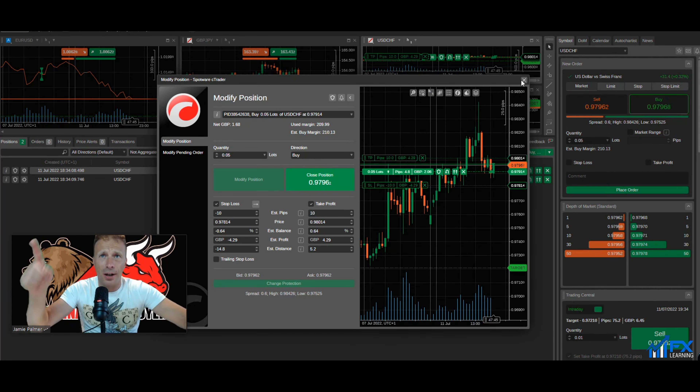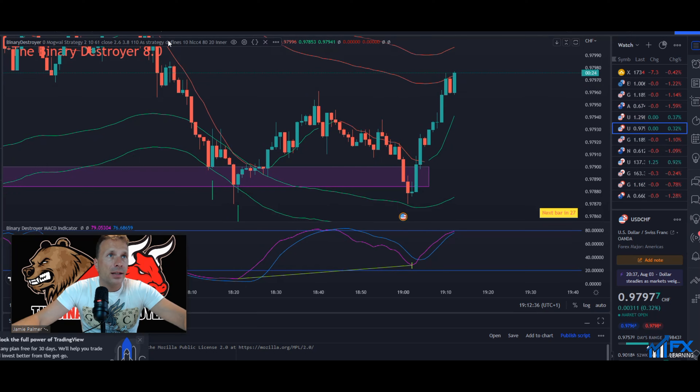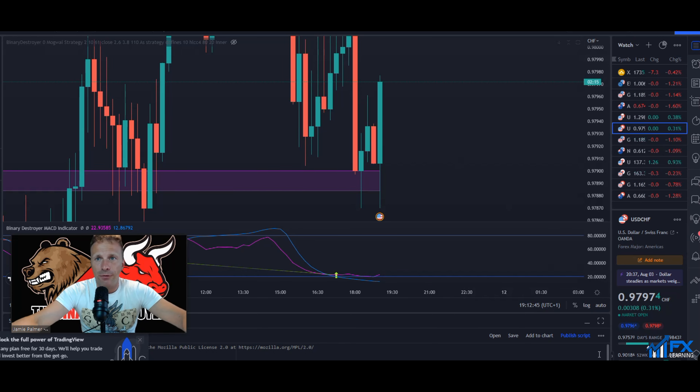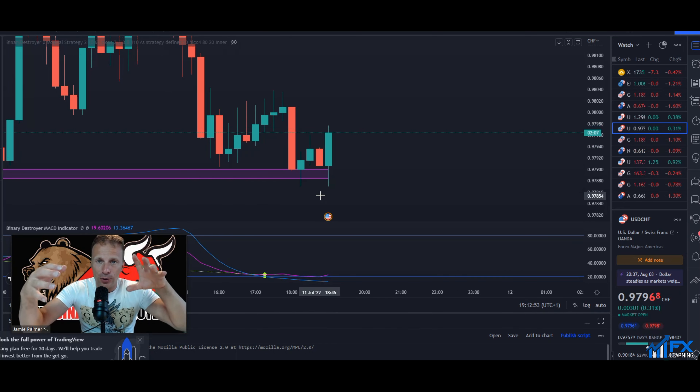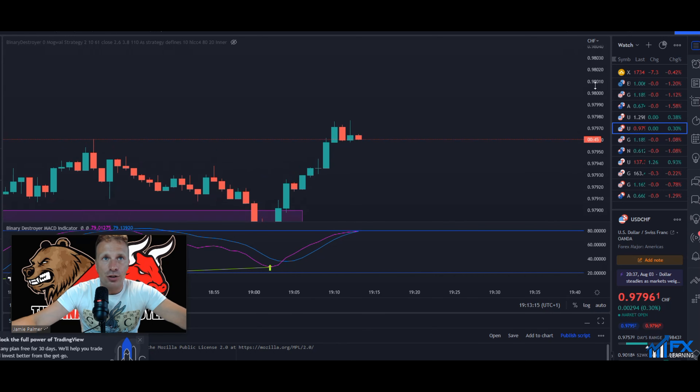I had a 10-pip stop loss, a 10-pip take profit on one trade, a 5-pip take profit on another, and 15 pips on the last. Currently sitting at 5.3 to 5.8 pips in profit — we're going up. On the 15-minute chart, look at that beautiful rocket up from the support line. That's a prime example of how the Binary Destroyer works perfectly around support and resistance levels.